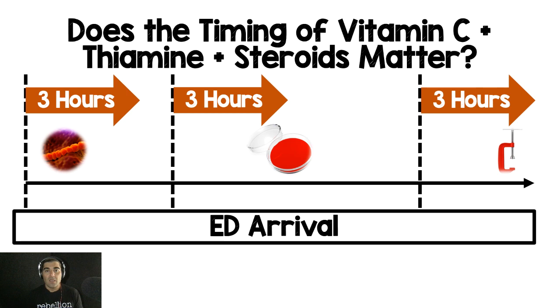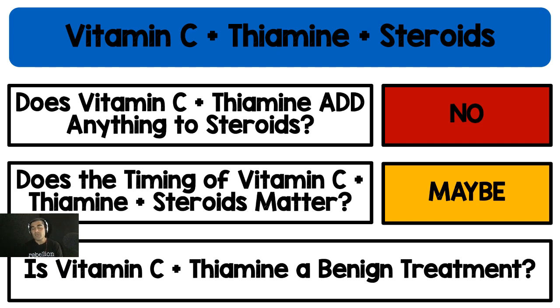I have an issue when we talk about timing. Sepsis doesn't just start the moment a patient shows up to the ED — they could have been septic for any amount of time. Using an arbitrary start point of ED arrival doesn't make sense, because three hours from ED arrival during the infection phase is very different from three hours into the sepsis phase or septic shock phase. We have no idea how long a patient has actually been in septic shock. Does timing matter? The answer is maybe — there could be a niche population transitioning from sepsis to septic shock where timing does matter, but the evidence uses this arbitrary ED arrival cutpoint, which I find very frustrating.